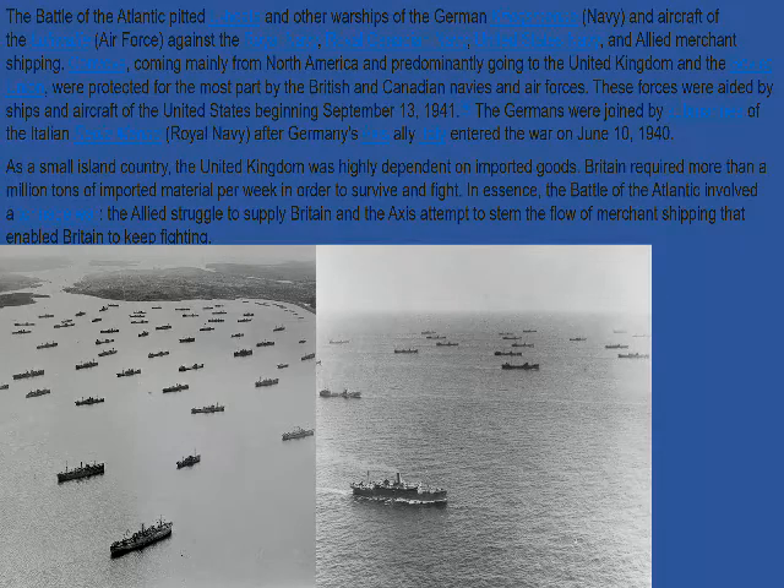Here's what I think is convoy HX-72, coming from Halifax, Nova Scotia. A lot of these ships, numbering anywhere from 4,000 to 12,000 tons — freighters, tankers, merchant ships of this size — were prime targets for U-boats and could sink within minutes.